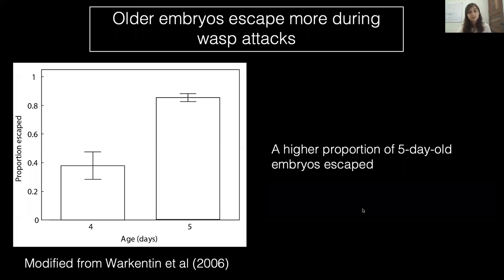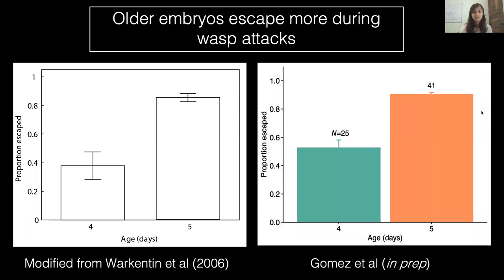This developmental increase has been demonstrated in previous studies. A 2006 study showed that more five-day-old embryos escaped than four-day-old, and we confirmed this in our own study, demonstrating a similar increase between ages.